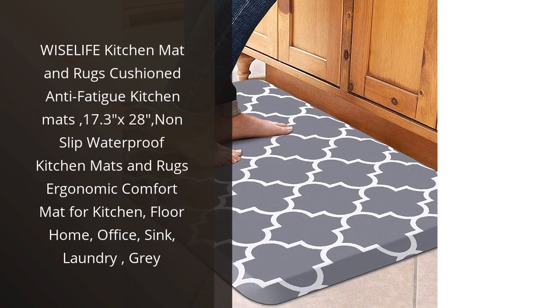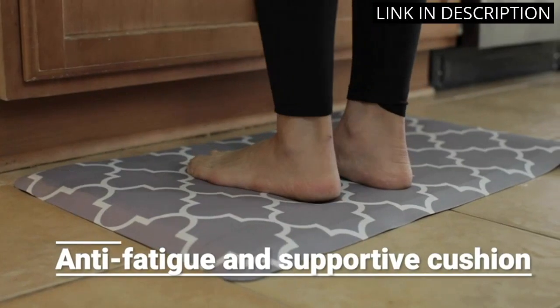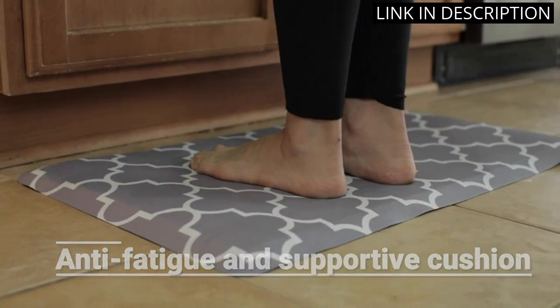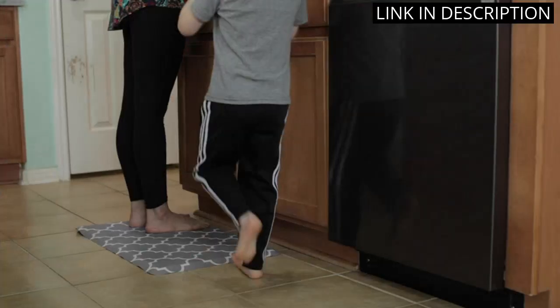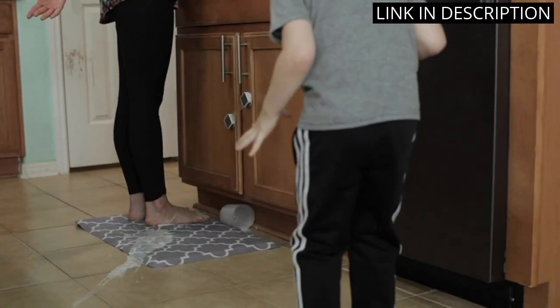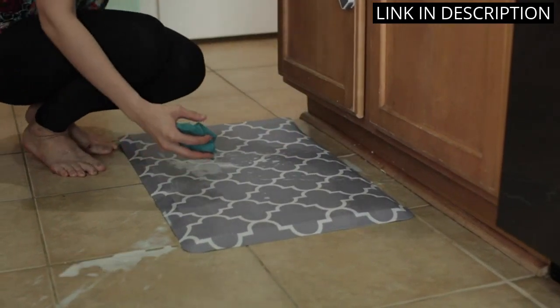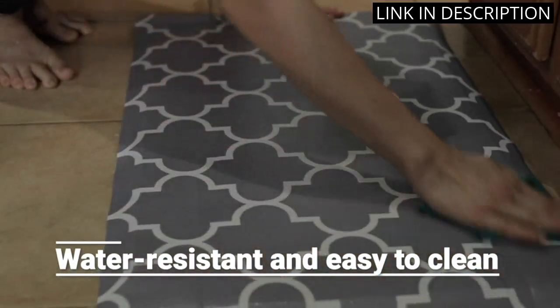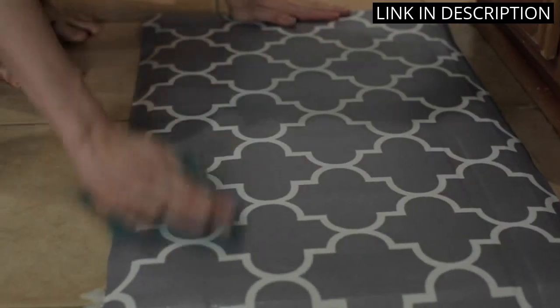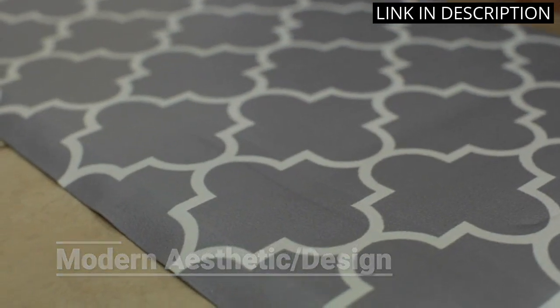I recently purchased the WiseLife Kitchen Mat and Rugs Cushioned Anti-Fatigue Kitchen Mats, and I am absolutely in love with it. The mat is incredibly comfortable and supportive, making standing for long periods of time in the kitchen a breeze. It's also waterproof and non-slip, making it easy to clean and safe to use even when the floor is wet. The gray color looks great in my kitchen and the size is just right at 17.3 by 28. Overall, I would highly recommend this product to anyone looking for a high-quality and comfortable kitchen mat.